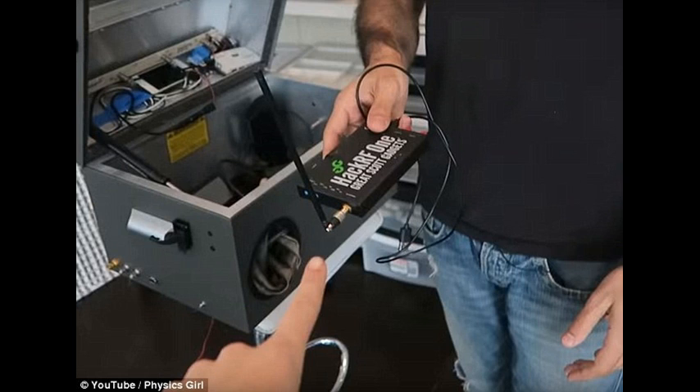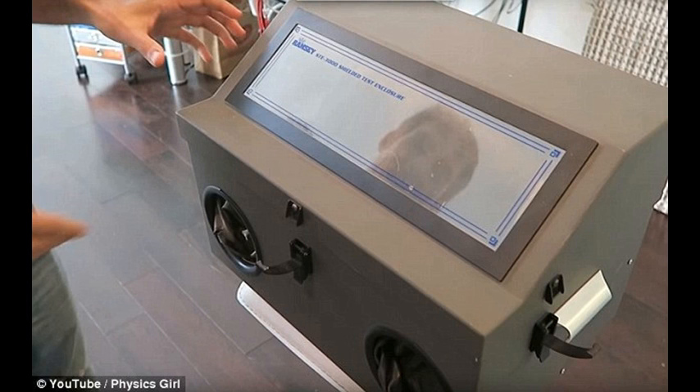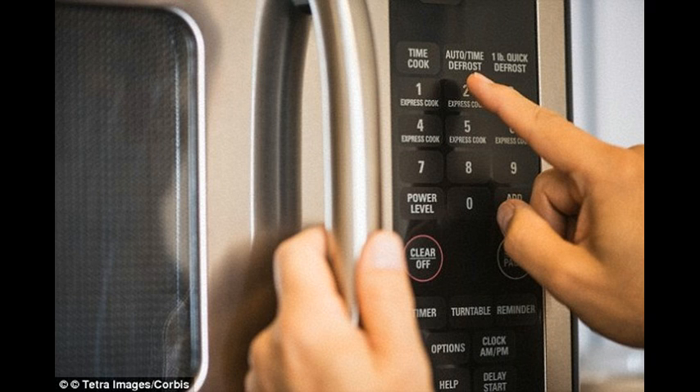The most important thing for people to know is that microwaves leak radiation, Professor Havas explains. They aren't meant to — they have a metal mesh that's supposed to protect the waves from leaking — but I've tested over a dozen of the most popular brands and every single one that I've tested has leaked.